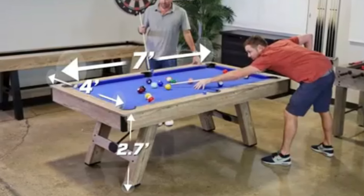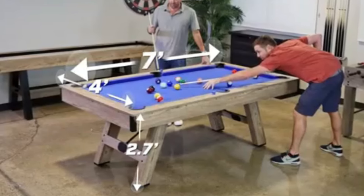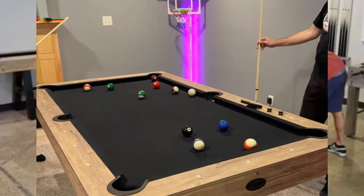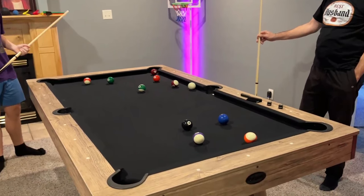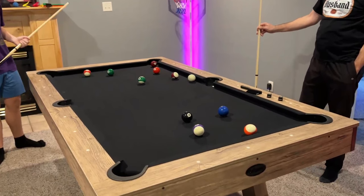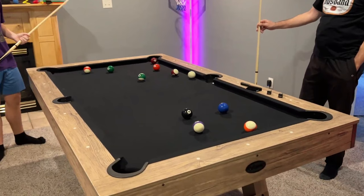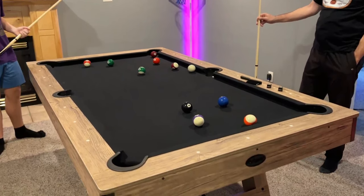Included are 2 cue sticks, a full set of balls, a rack, felt brush, and chalk — everything needed for a great game right out of the box. The pool table's rustic brown oak veneer finish paired with the sleek black felt top makes for a sophisticated look that complements any interior. The modern design is versatile and sure to elevate the decor of a game room, living space, or office.